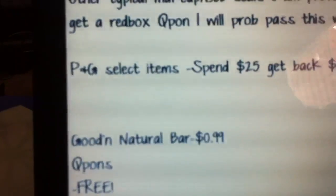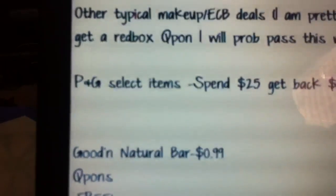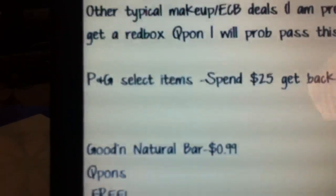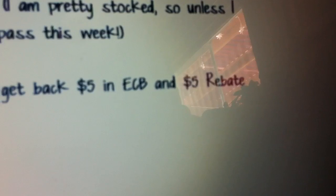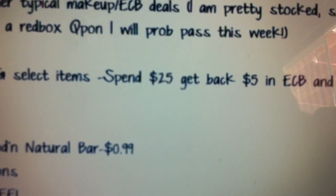The next thing is on the P&G select items. I don't know if it's on every P&G item — it says on these P&G items, and then it shows all the things in the ad, so definitely check at your store. It's going to be spend $25, get back $5 in ExtraCare Bucks, and a $5 rebate. So that's essentially spend $25, get back $10, which is great if you need any of those P&G items.